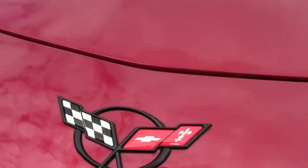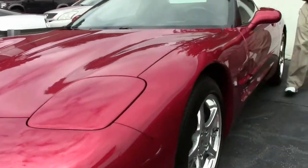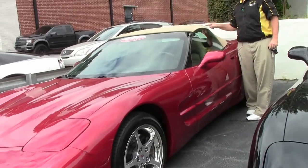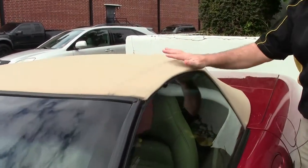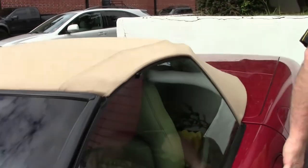It does have that beautiful tan interior and the tan top is in very good shape. I always like to point out that on the tan top, where these ribs are, it tends to get a little bit of shadowing, so that is present here as you can see, but in general this top is free of any rips, tears, stains, or issues whatsoever.